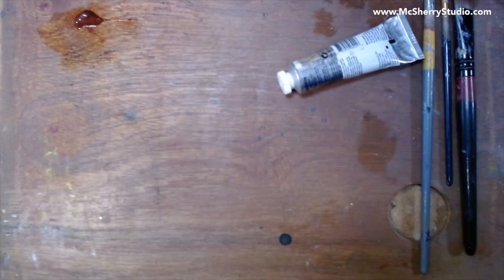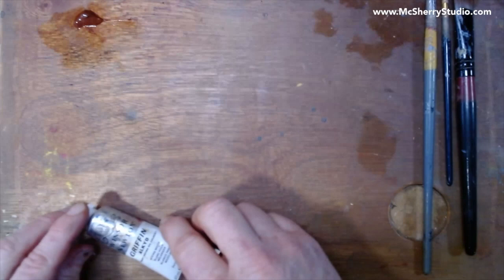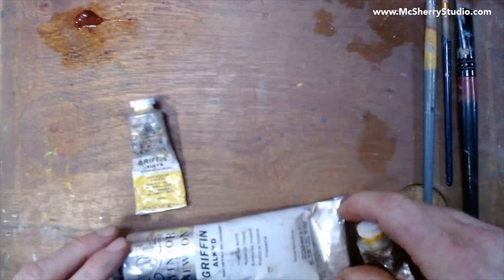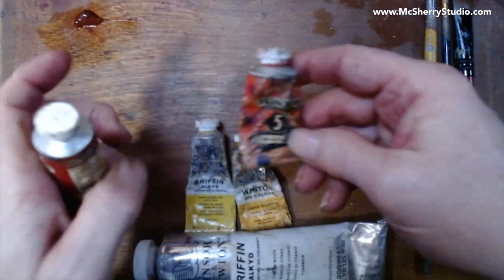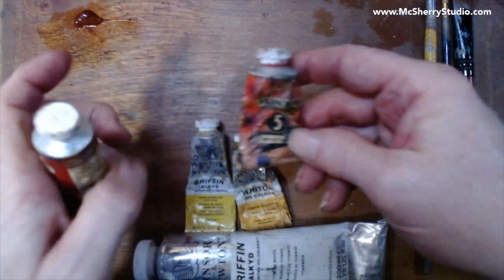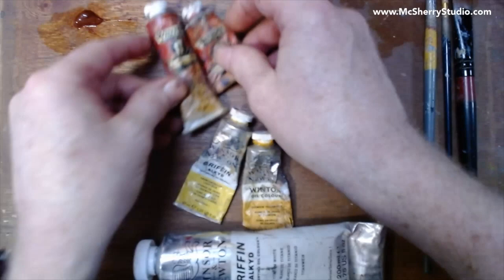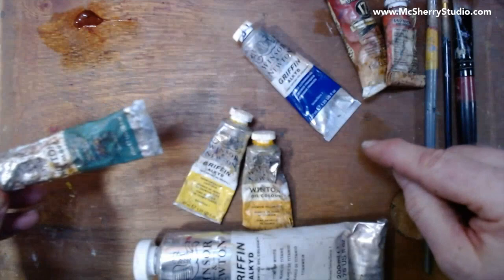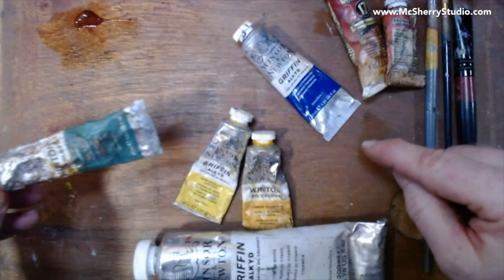Let's talk about the palette for a moment. I'm going to use a more extended palette than I normally use: titanium white, cadmium yellow light hue, and cadmium yellow medium. I'm going to have two reds — my cool red which is permanent crimson lake, very much like alizarin crimson, and cadmium red medium. French ultramarine is going to be my blue, and I'm going to use viridian on my palette too.